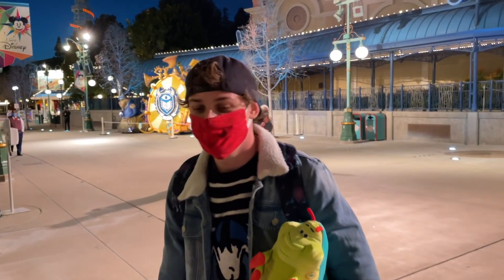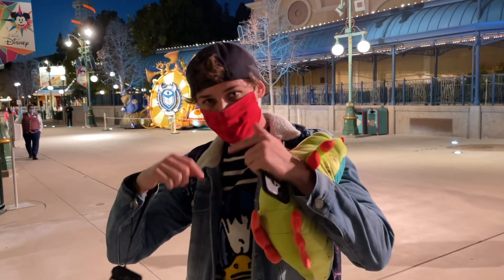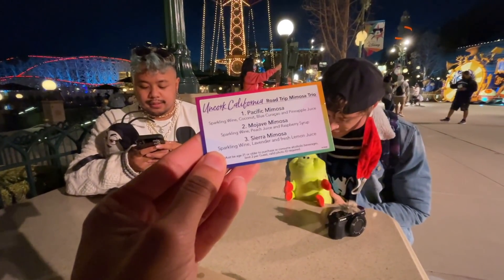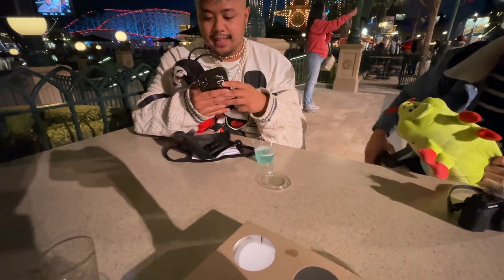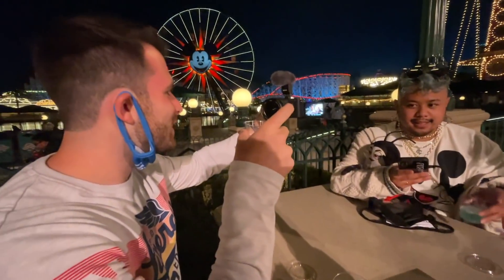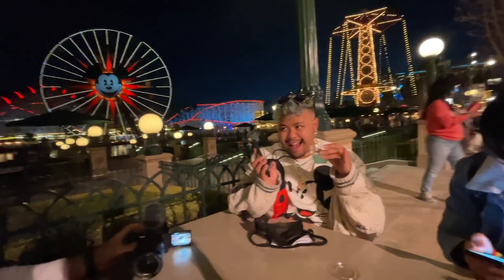Patrick was in the last vlog and he's in this one too — his Instagram and YouTube will be down below. Go check him out. He's got a cool green drink right there. Was it good? It was just way overpriced, but you have to enjoy it — he's giving it a good review anyway.